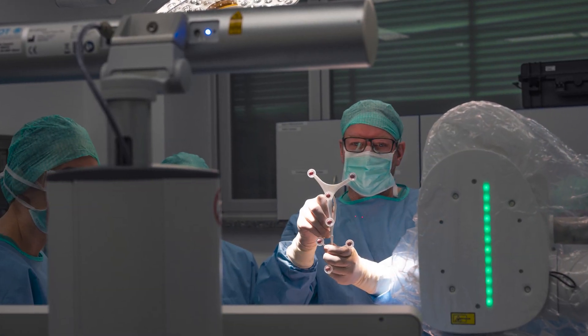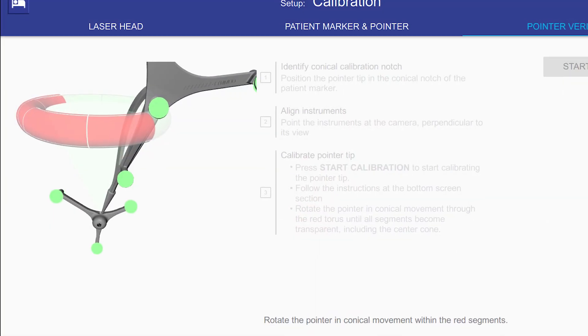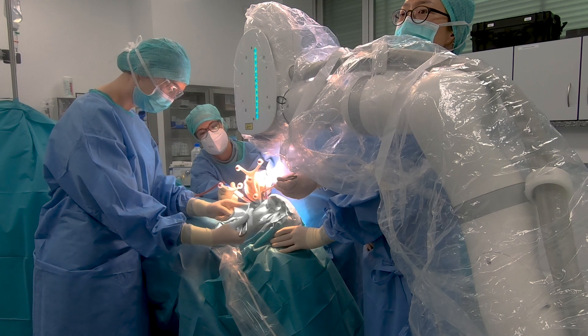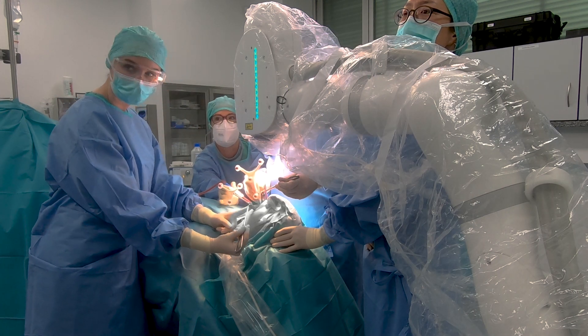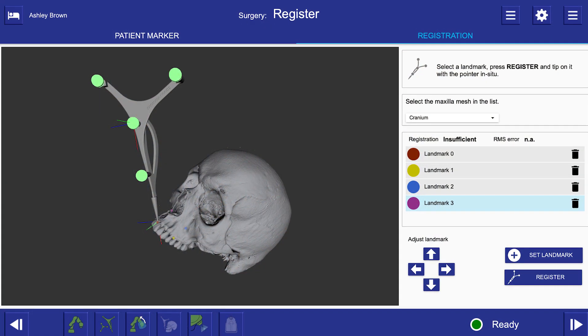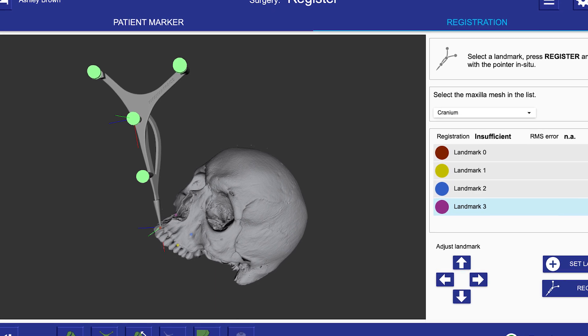Professor Philip Juergens, the operating surgeon, now calibrates the system with the accompanying pointers and markers. This navigation system ensures that CARLO precisely locates the patient in the room, matches her body with the preoperative CT scans, and exactly follows the cutting path defined by the surgeon prior to the operation.